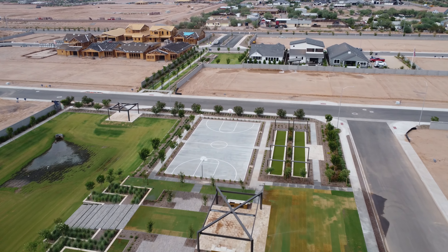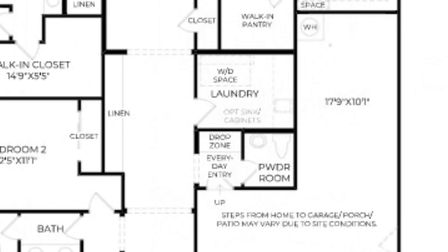Hey everybody, it's Brian Elder, your Phoenix Area Realtor, and I am back at the brand new community of Tapestry at Destination. This is the newest community in Southeast Mesa. It is a Toll Brothers development, and I think you're really going to like it here. There are some beautiful homes — they're kind of making this an affordable luxury, if you will.